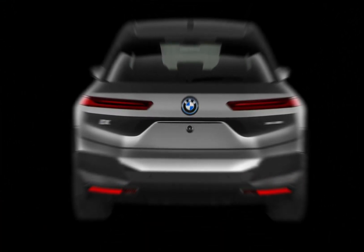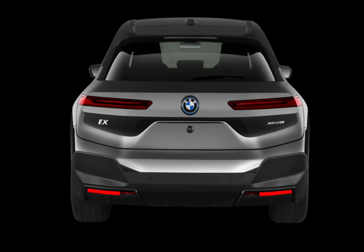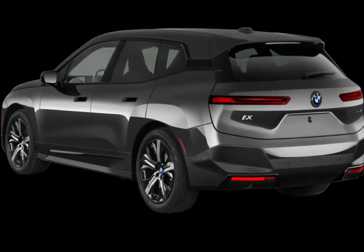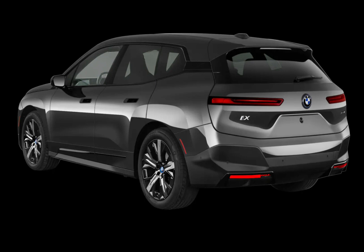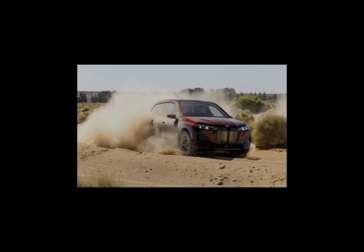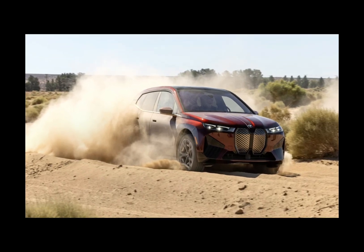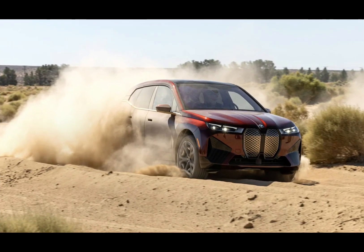Hey guys, welcome back to the Upcoming Cars Update channel. Today we're taking a deep dive into the 2024 BMW iX, the brand's flagship electric SUV that promises bold design, cutting-edge technology, and exhilarating performance. But has BMW truly cracked the code on the luxury EV market, or is the iX destined for electric purgatory? Buckle up, because we're about to find out.